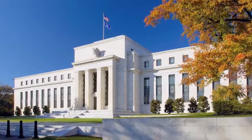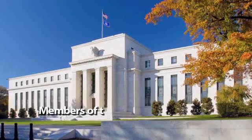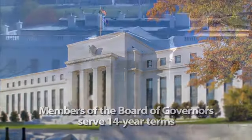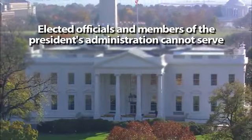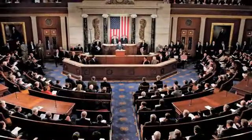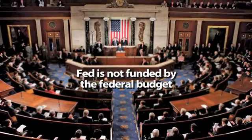One really important thing to remember is that though the Federal Reserve is in part a government agency, it's independent within the government. To keep the Fed independent from political pressures, members of the Board of Governors are appointed for very long terms — 14 years. Elected officials and members of the president's administration can't serve on the board. Beyond that, the Federal Reserve doesn't get its funding through the congressional budgetary process, which can be influenced by politics. Its funding comes mostly from interest earned on government securities it holds and the fees it charges for the financial services it provides.